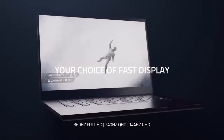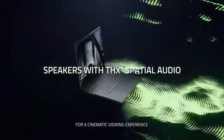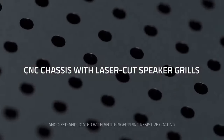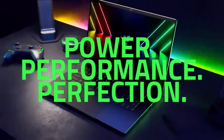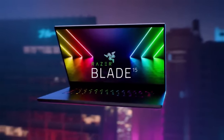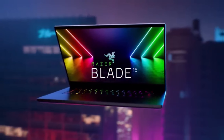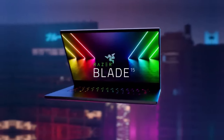The Razer Blade 15 utilizes advanced cooling solutions including vapor chamber cooling and strategically placed heat pipes to keep temperatures in check during intense gaming sessions and maintain optimal performance.